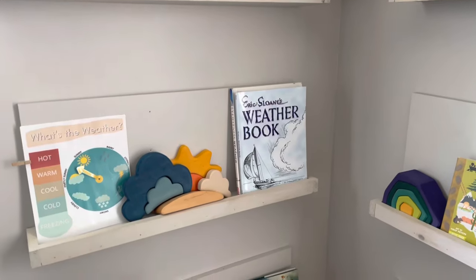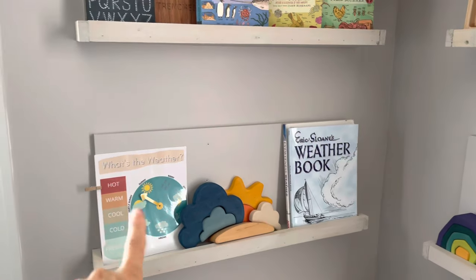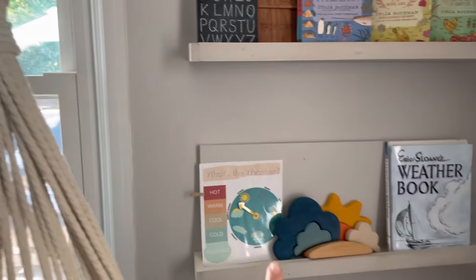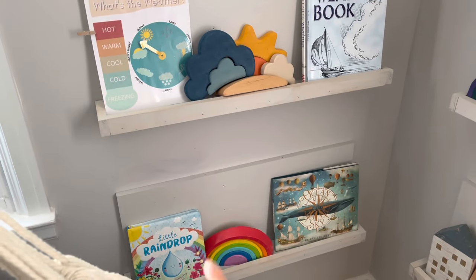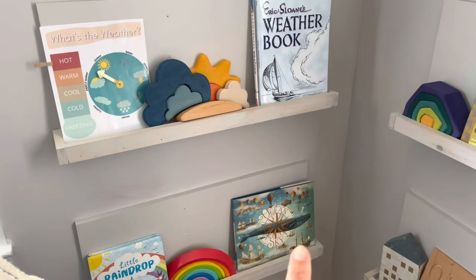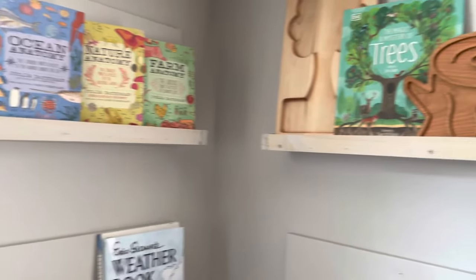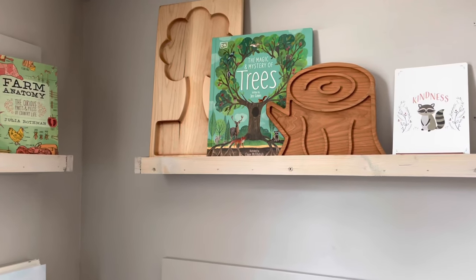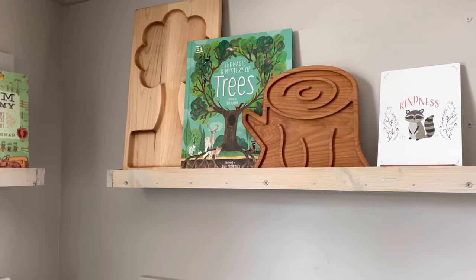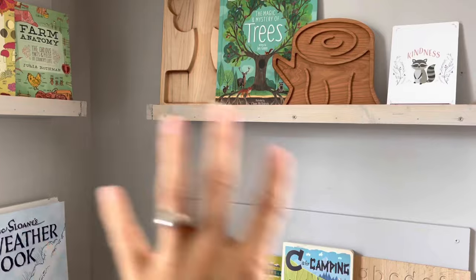I rotate out books too. We're wrapping up weather month in Nature Study Club so we have our weather stuff out. I have a feeling my little guy is going to want to keep this out because he loves coming in here and looking out the window and changing the weather. We also had our rainbow book and rainbow toys for weather month, and we're wrapping up an ocean unit study. Coming up very soon is the Fall Book Club I contributed to, and my book will have a theme of trees.